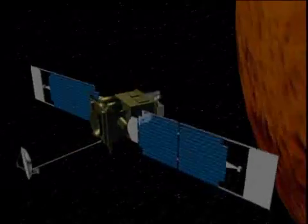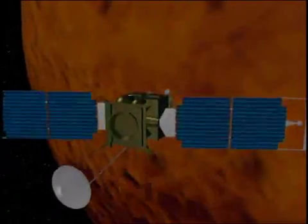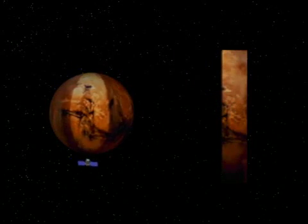The Mars Orbiter camera is on the Mars Global Surveyor, orbiting the planet since 1997. The mission's longevity has allowed scientists to monitor a changing planet, enabling the camera team to witness the appearance of craters where none existed before and see evidence of current water flows on the surface.